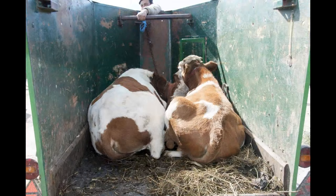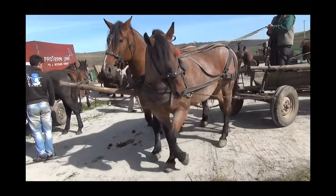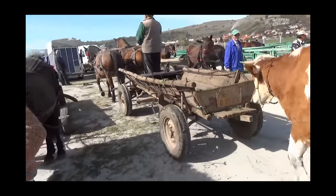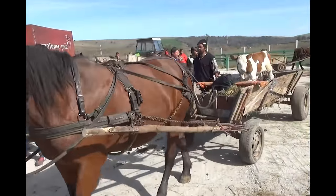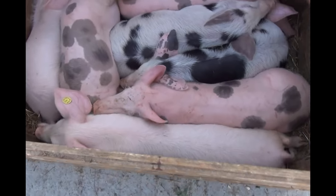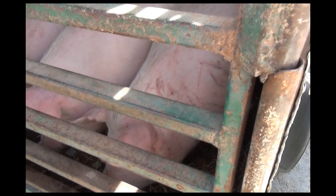Different breeds of cattle are bought, sold, and traded here as well, including domesticated hogs, sows, and piglets. Being in the European Union, certain ethical codes are required in the handling of animals. Most of the animals looked in good condition, except for this one pig with scrapes on him.